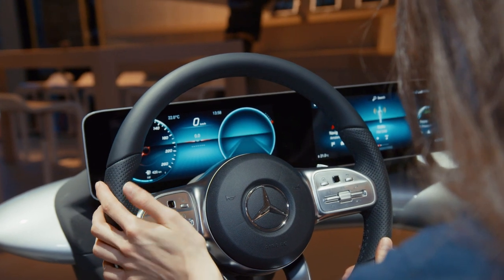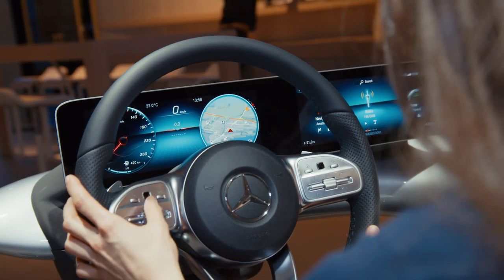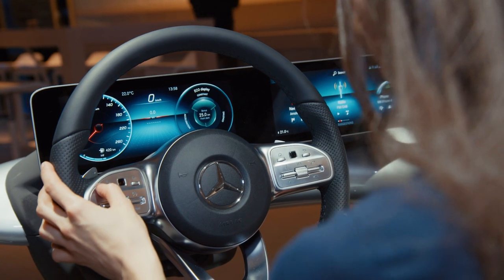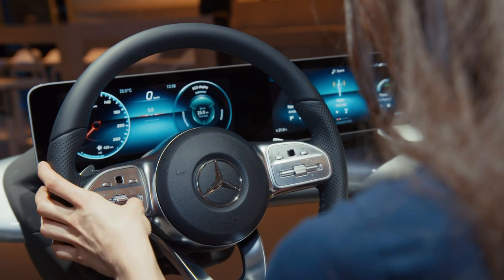The same holds true for the instrument cluster. If you do a long press on that button and swipe up, you can see G-Force or the navigation map. You can even go to the left-hand side and do the same — instead of having the speedometer, you can change content. So it's completely flexible. Plus, we added to the system the all-new natural language understanding system, so you can use it in a more natural way — no longer with command and control. You can easily say 'it's cold,' 'it's way too hot,' or 'please switch ambient light on.' So you can control the car via speech. That's the MBUX.